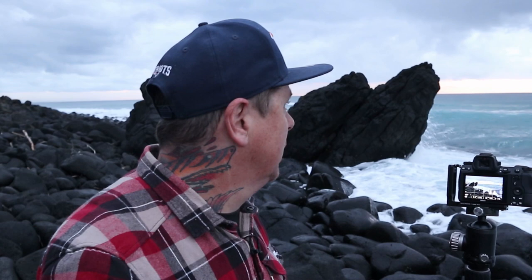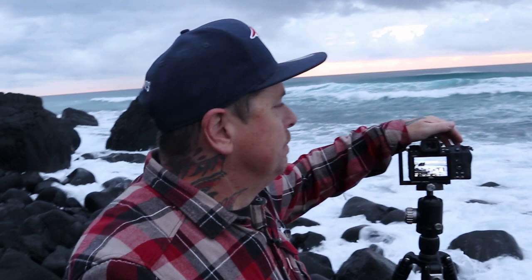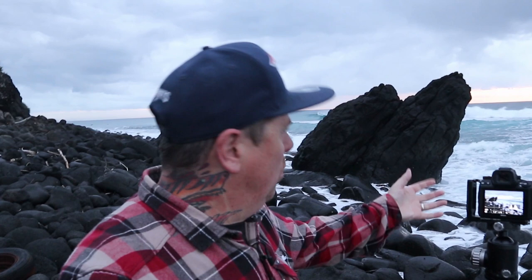Got my polariser in my pocket — might have to put it on to cut some glare off these black basalt rocks. I love these conditions. High tide coming in, bashing against all the rocks in the foreground, sort of pounding out there. I'm trying to decide what looks better — the water flowing out or crashing in over the rocks. I think it looks better dragging the white foam off over the black. The black basalt gives that contrast.